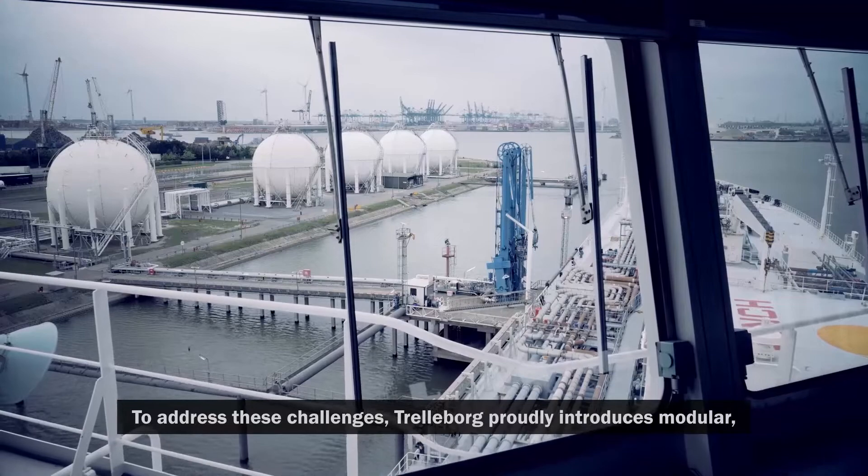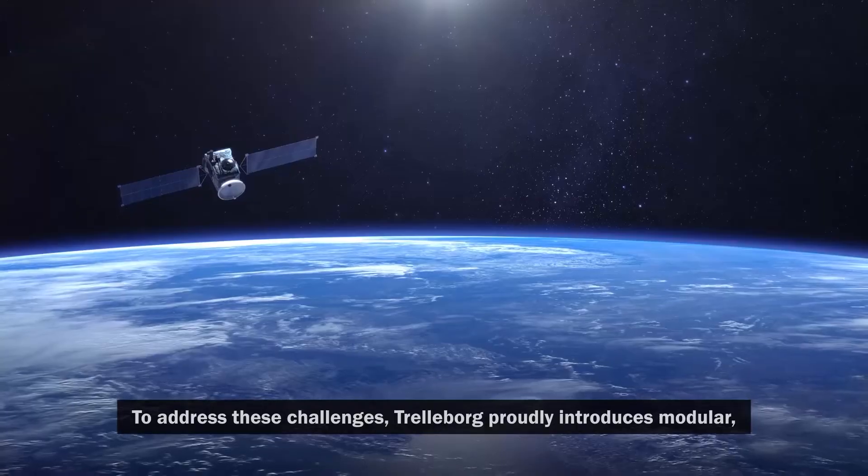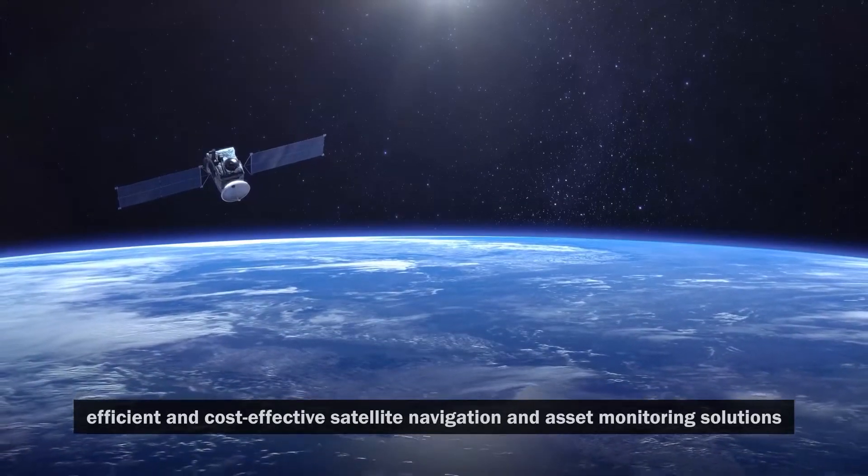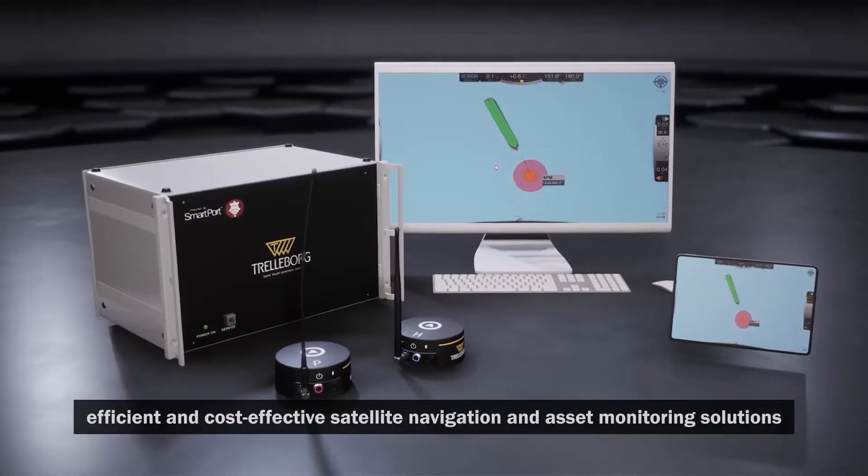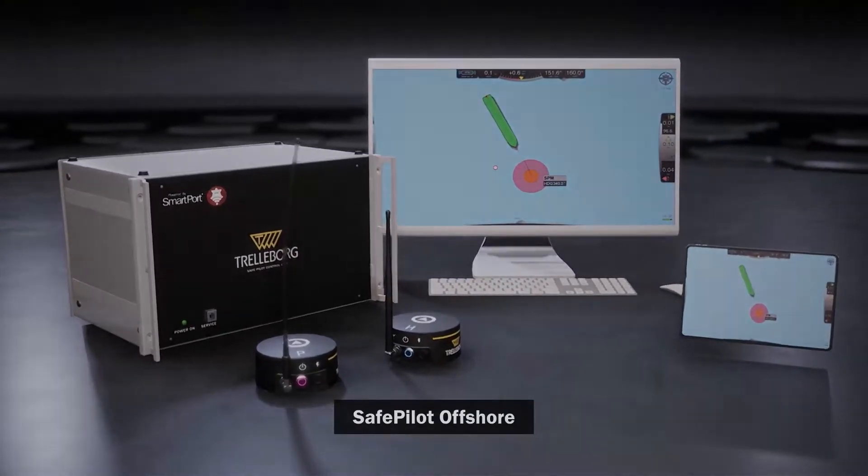To address these challenges, Trelleborg proudly introduces modular, efficient and cost-effective satellite navigation and asset monitoring solutions: SafePilot Offshore.